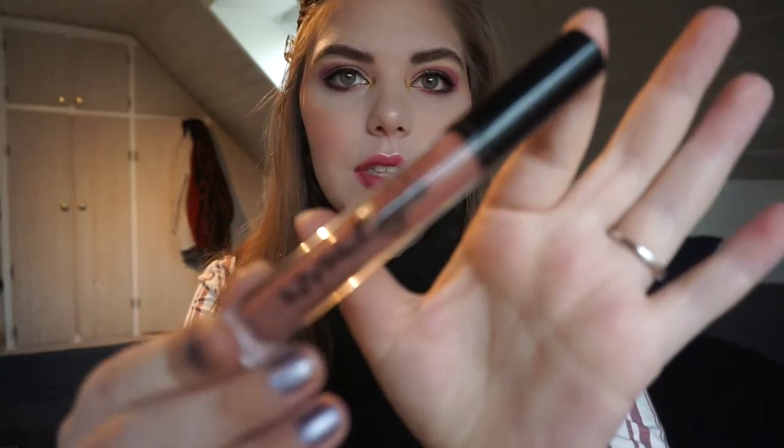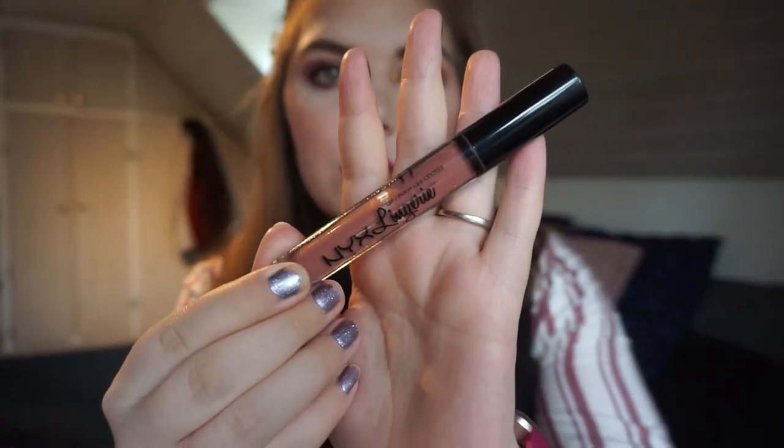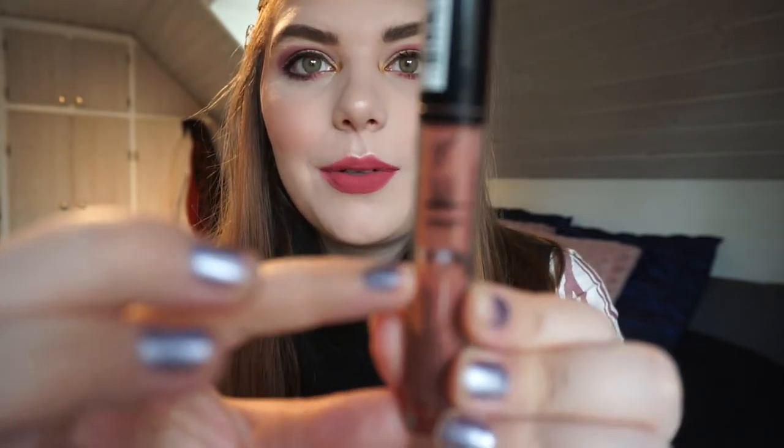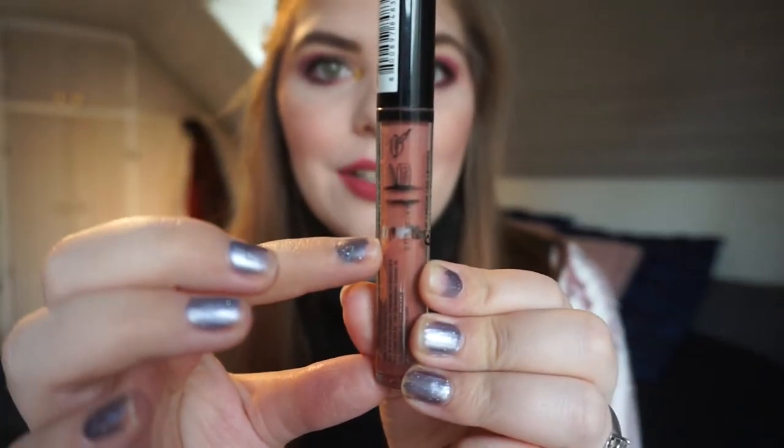The last product in the collecting cobwebs category is my NYX Lingerie Liquid Lipstick in Ruffle Trim. As you can see there is a window right here — I am all the way down to here on it. I have used this so much and all the times I have worn makeup in the last few months it has been this lipstick. I have used up half a liquid lipstick and that is pretty exciting because that is a category that scares me so much to pan.